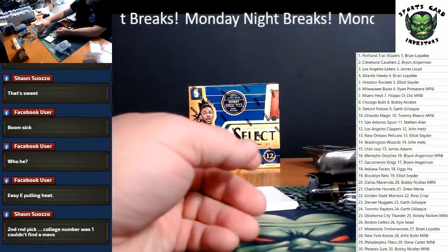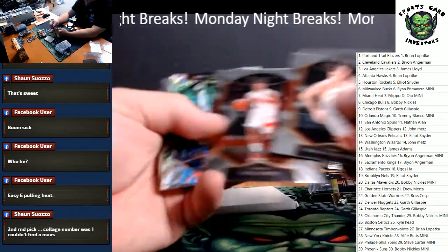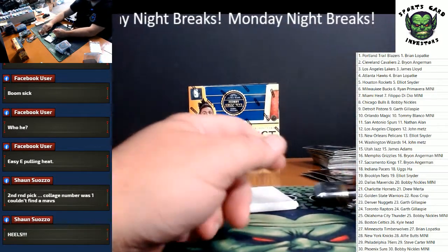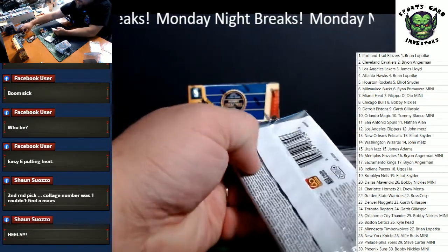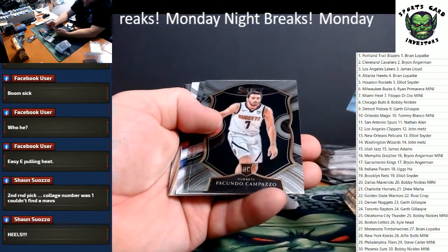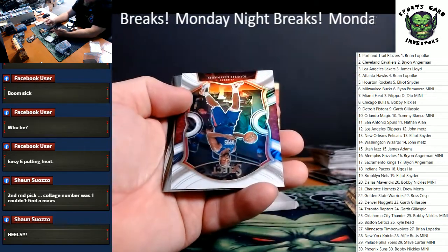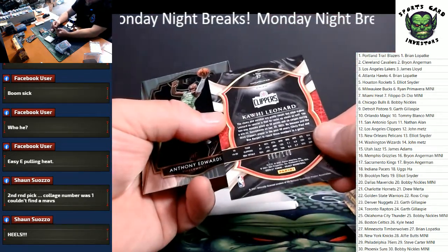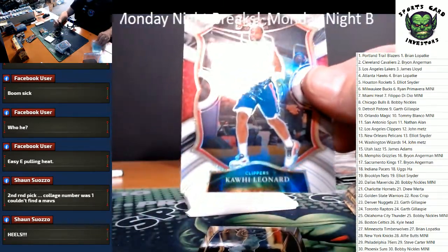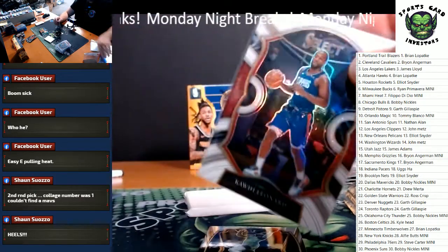Sure looks like he's wearing number two in that picture — been wrong before. Obi Toppin rookie, Kyle Lowry, Brandon Clark, and Ivica Zubac. Got a white coming up — Sexton, Campazo rookie, RJ Barrett, and Kawhi — back to back breaks with a nice Kawhi Leonard parallel, that one's to 149. We also got an Anthony Edwards rookie. Kawhi Leonard going to the Los Angeles Clippers — going to John Metz. Nice hit, John. Anthony Edwards is going to Brian Lopatka.